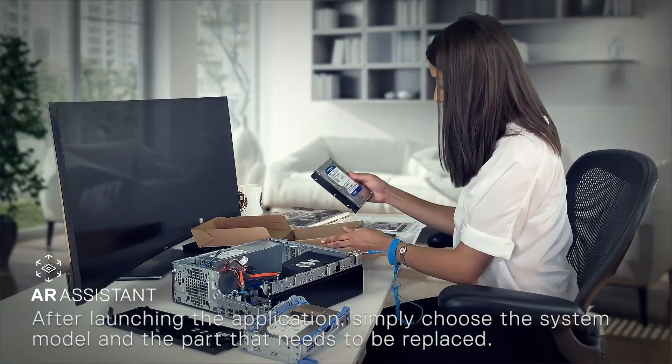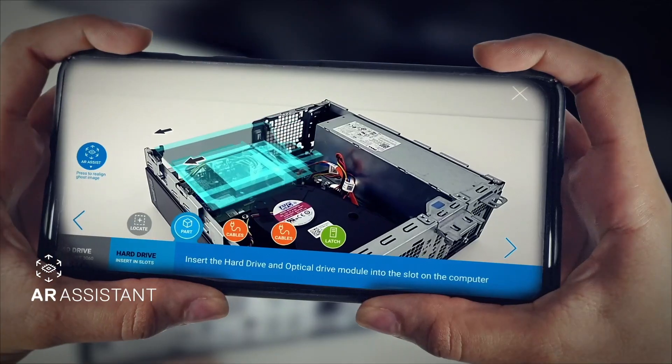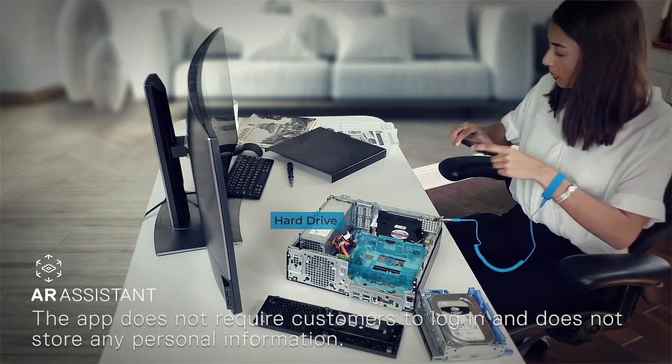After launching the application, simply choose the system model and the part that needs to be replaced. The app does not require customers to log in and does not store any personal information.